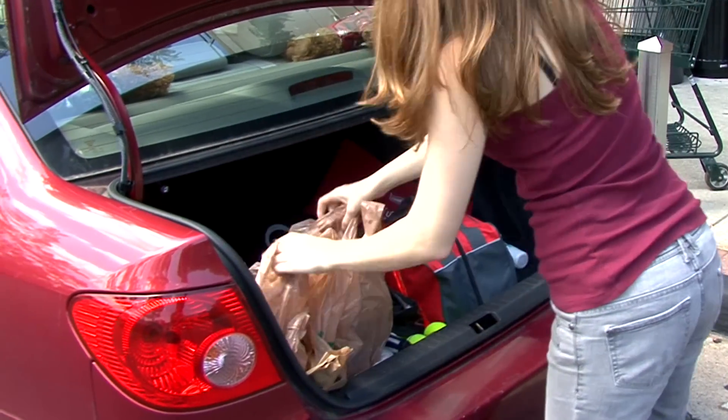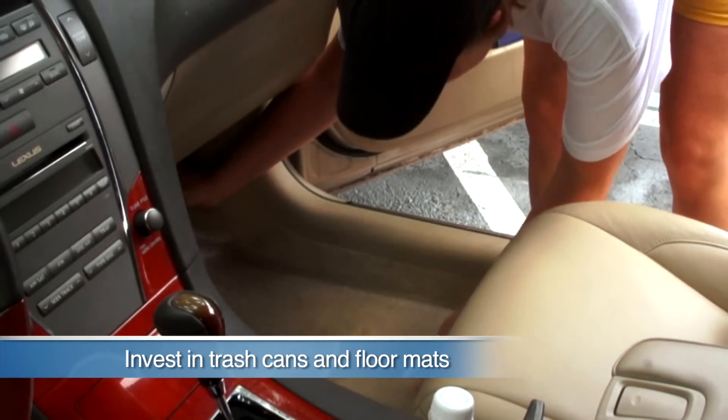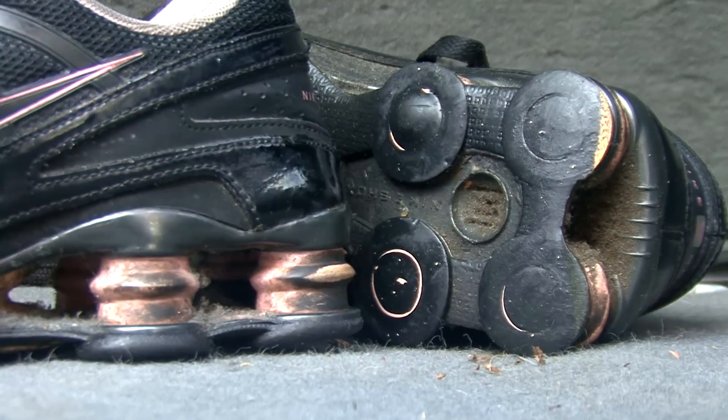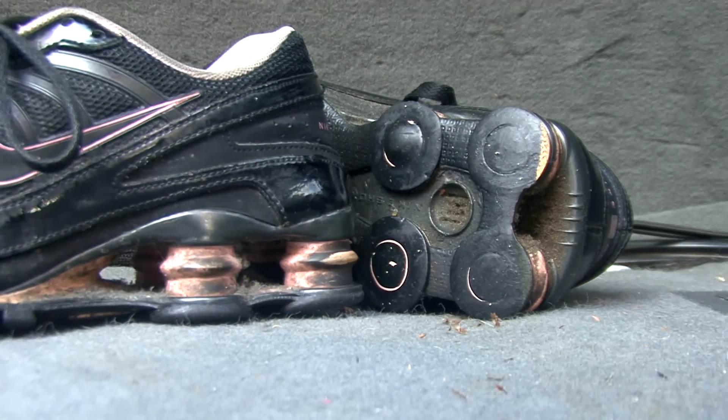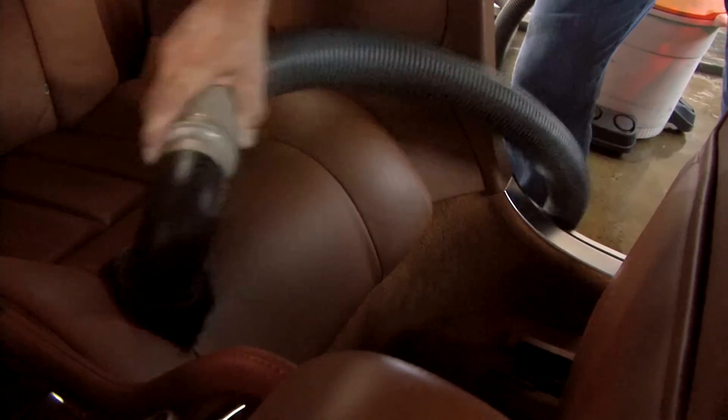Use collapsible trunk storage bins to organize bulky items and emergency tools. Invest in a trash can and floor mats for a cleaner floor. Always have extra bags for messy fast food and even wet or muddy clothes and shoes. Regularly vacuum to prevent dirt and grime from building up.